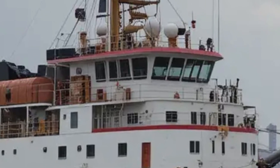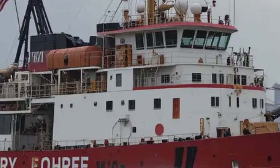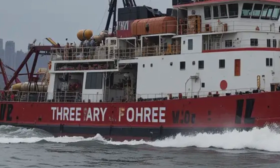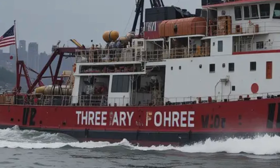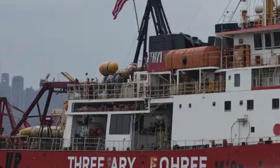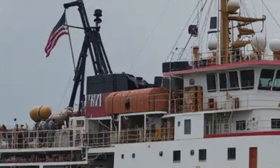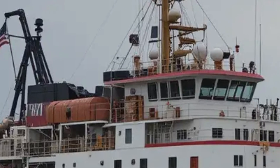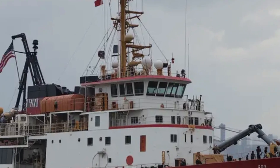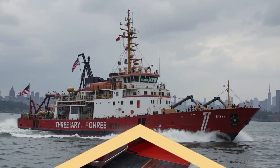Up top you'll notice the large water cannons mounted on the deck. Their positioning allows for a 360-degree range of motion, so the crew can target fires from any angle. The bridge, or control area, sits high above the deck, giving the captain a clear view of the surroundings even in chaotic situations. There are railings and non-slip surfaces everywhere, ensuring the crew can move around safely even when the boat is rocking in rough waters or the deck is wet from spraying water.